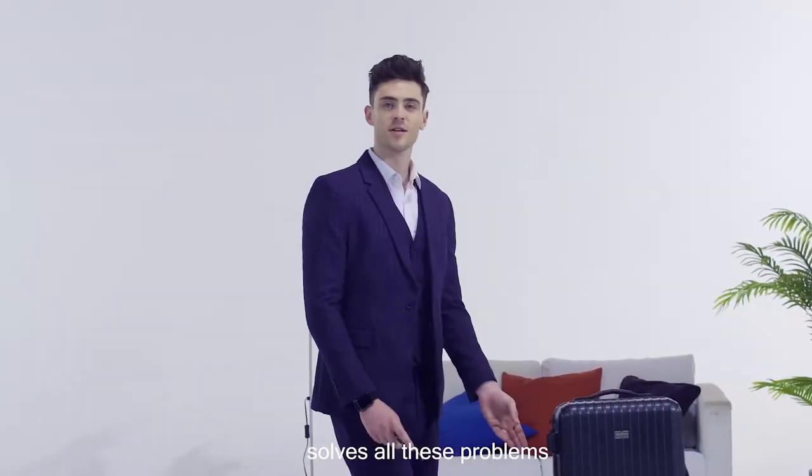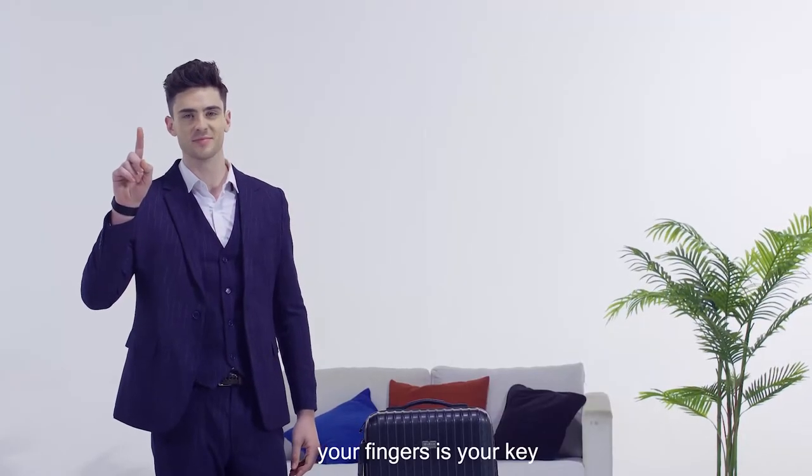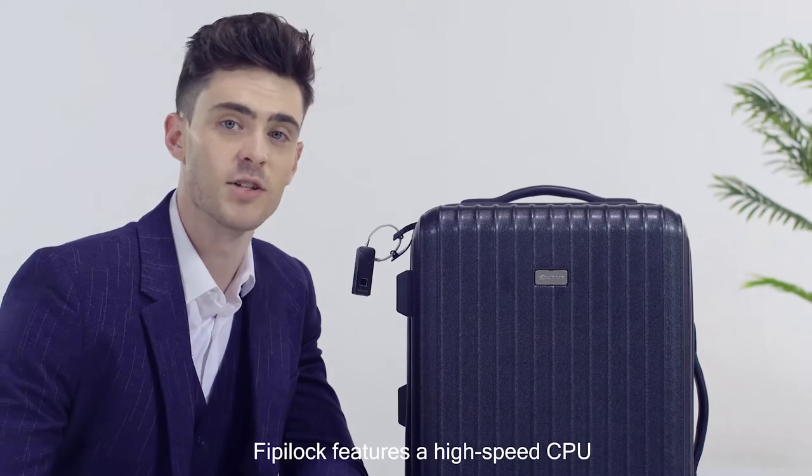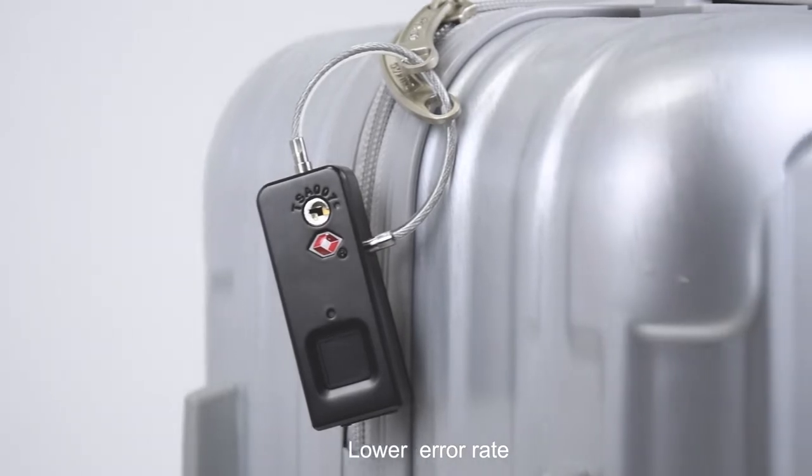FippiLock's fingerprint lock solves all these problems. Your finger is your key. FippiLock features a high-speed CPU and accurate fingerprint identification — high penetration rate, quick recognition, lower error rate, and unlock within one second.